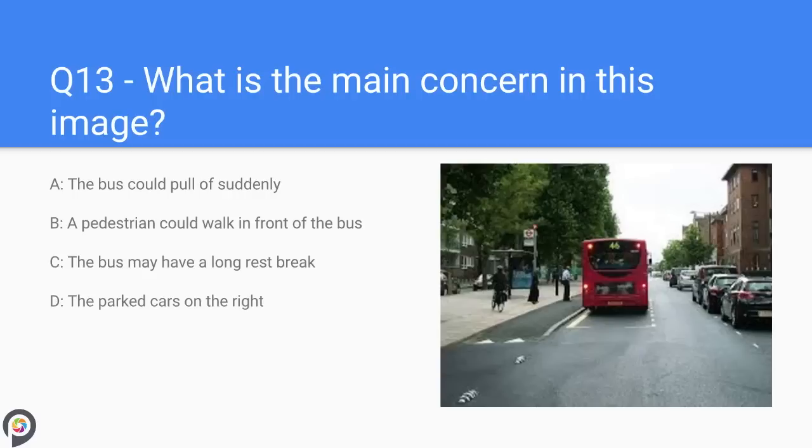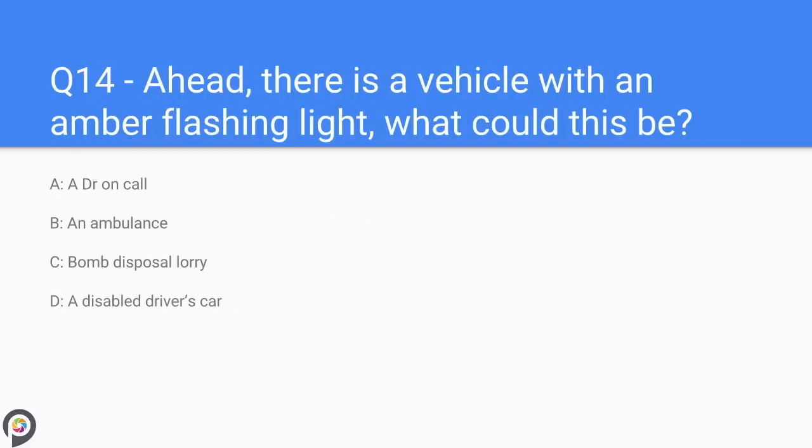Question thirteen: what is the main concern in this image? A) the bus could pull off suddenly, B) a pedestrian could walk in front of the bus, C) the bus may have a long rest break, D) the parked cars on the right. You are not able to see in front of the bus — a pedestrian may walk around the bus which is out of the view of drivers.